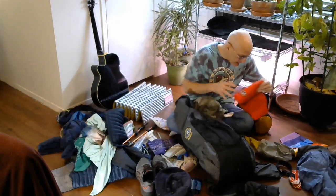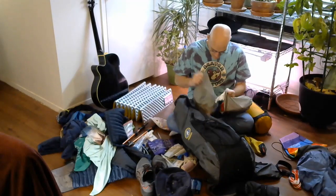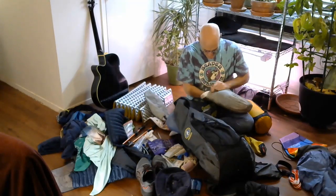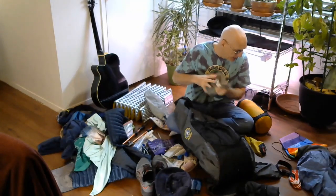Switching out my two sleeping kit bags. There we go. All done.